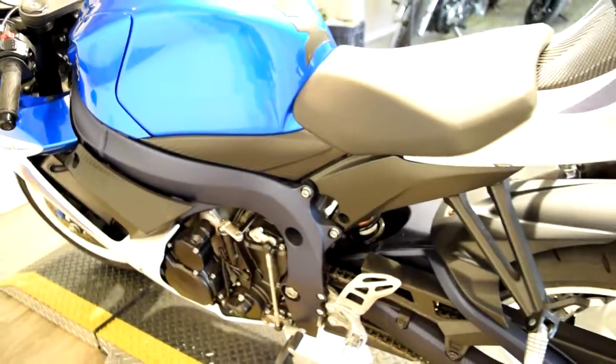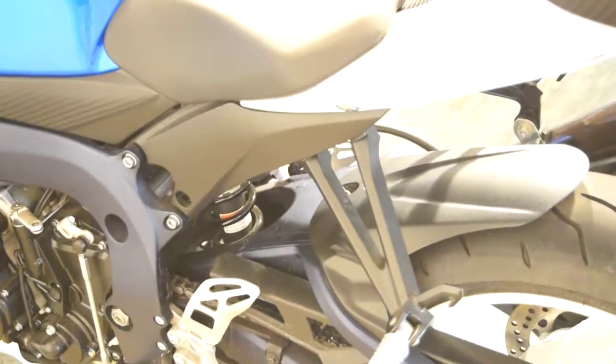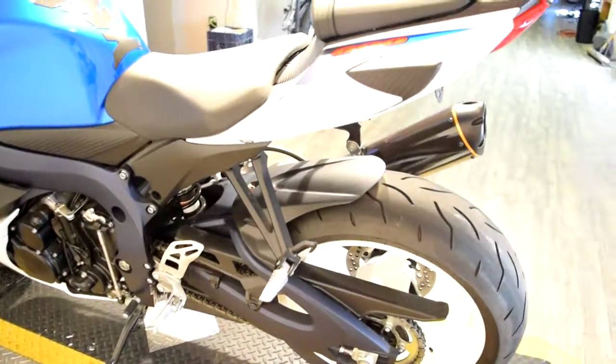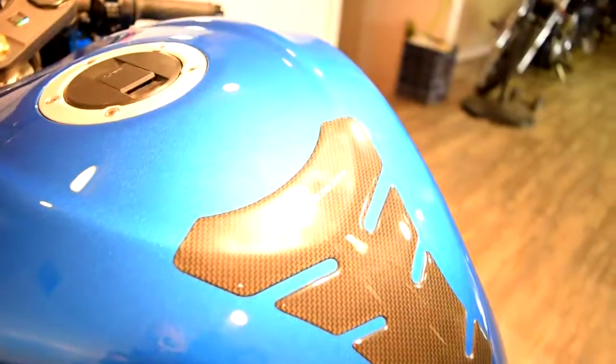This video probably won't do this bike any justice so I would suggest coming in person if you're interested. Our address is 315 North Rand Road in Wakanda, Illinois.